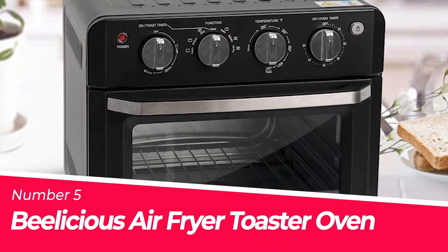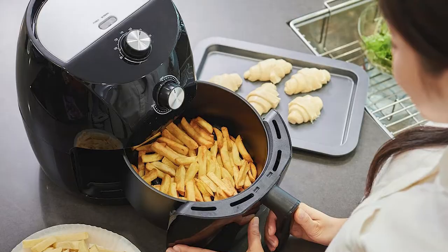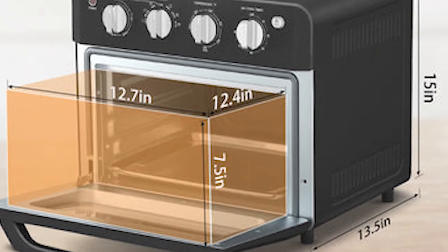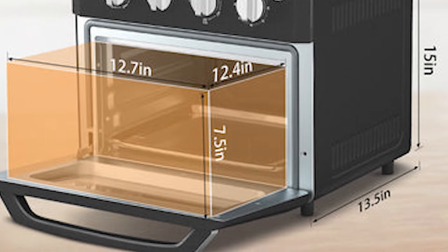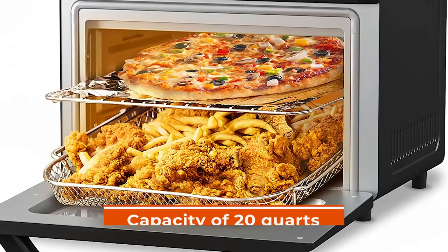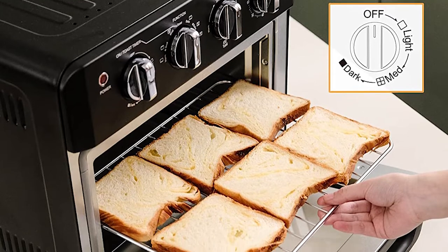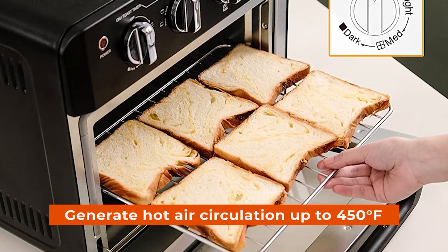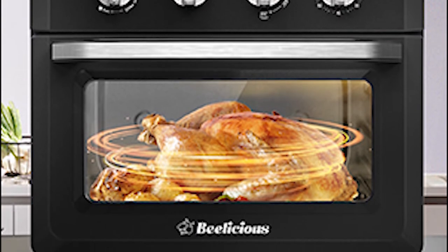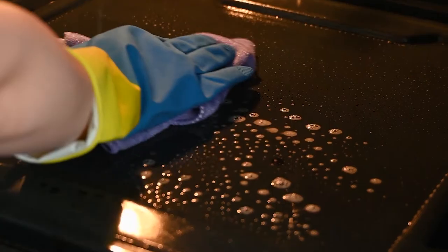Number 5: Bealicious Air Fryer Toaster Oven. With the Bealicious Air Fryer Toaster Oven combo, you can replace your air fryer, toaster oven, and convection oven with just one machine. The intuitive knobs make it easy to set modes, temperature, and time in seconds. You can toast 6 slices of bread or bake a 12-inch pizza in this unit. It also has a capacity of 20 quarts, which is great for large food items like chicken wings or roast beef. The top and bottom heating tubes generate hot air circulation quickly and efficiently, resulting in faster cooking times and crisper results than other models on the market today.